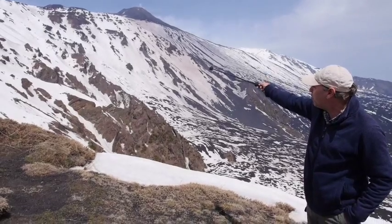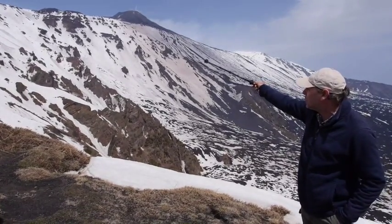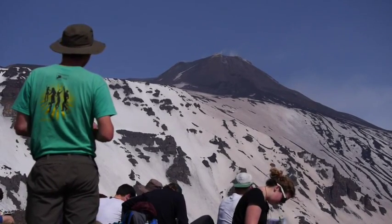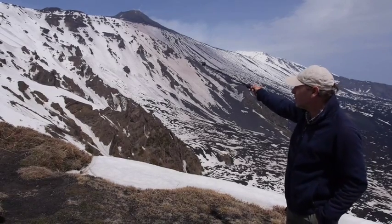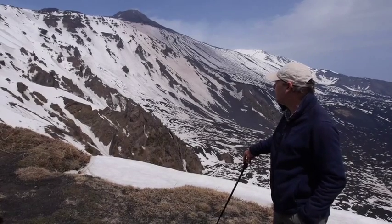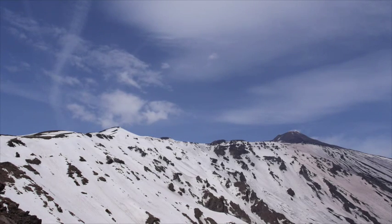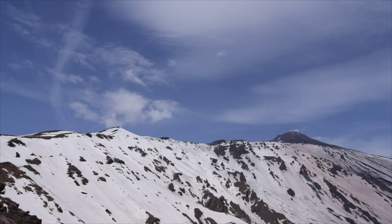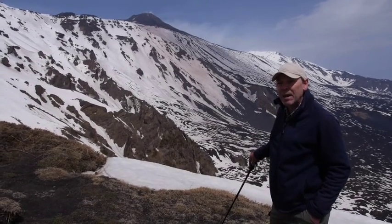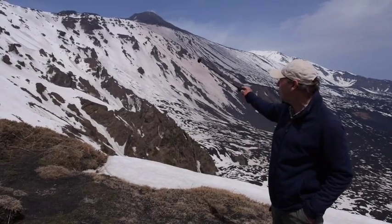Higher up on the headwall of the Valle del Bove, you can see very gently dipping, almost horizontal sheets of basaltic lava. That's the Elytico — part of the Elytico volcanic edifice, which developed from 60,000 years ago to 15,000 years ago. The Elytico was much higher than the present-day Etna, maybe another 500 metres higher. At 15,000 years ago, there was a major caldera collapse episode which ended the Elytico phase lavas.